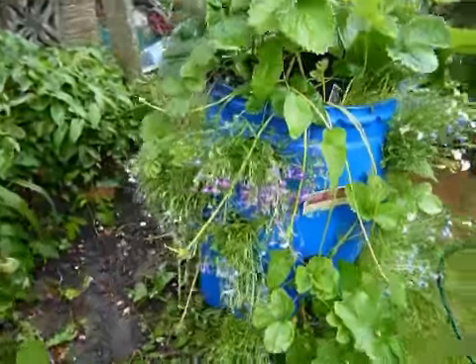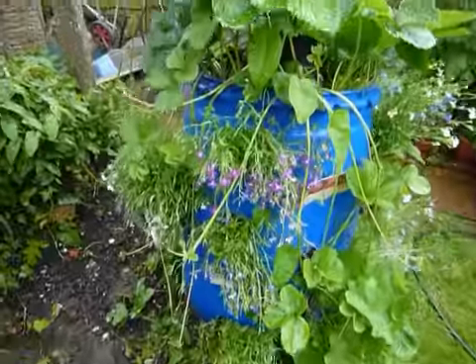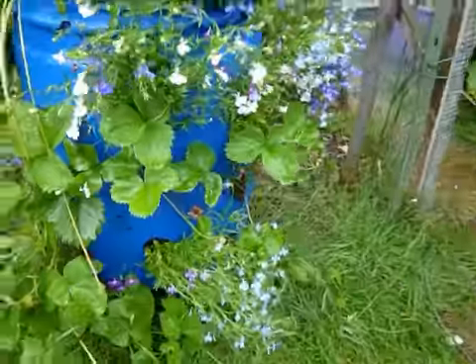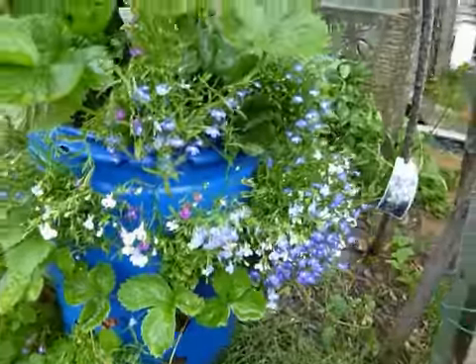Here are the lobelia — I've watered them a bit too much, but at least they're flowering nicely and coming on nice.